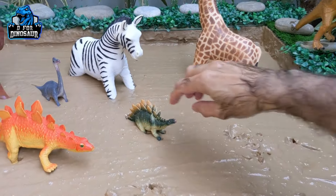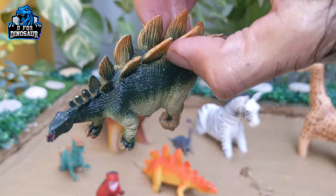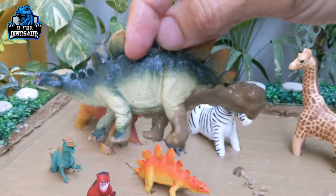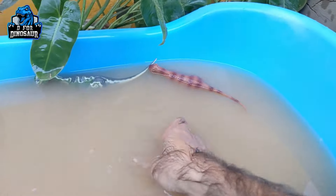The next one we have is Stegosaurus — another big herbivore dinosaur who has a big chain of spikes on his back. His killer tail is hidden in the mud. He moves with four legs. Let me show him!